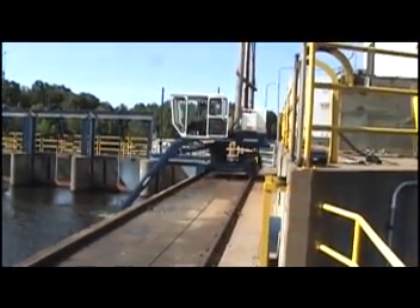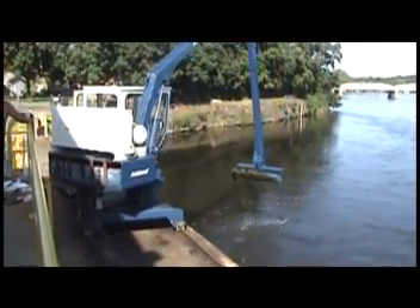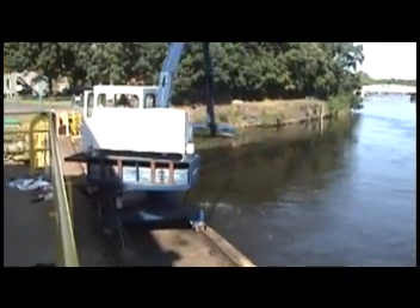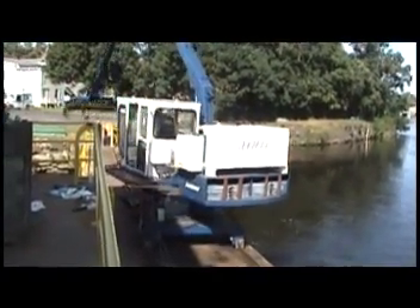Unlike conventional units with the limited movement of a traditional telescopic boom, the Ashland trash rake rotates left or right, allowing the operator to pass trash through a sluice gate, or load into a bin or truck.